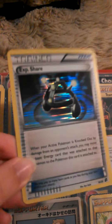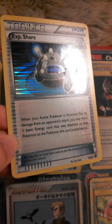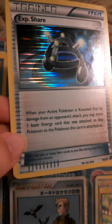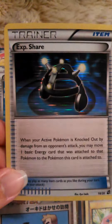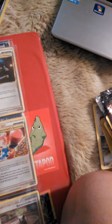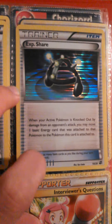And then we have another one - Experience Share. I recognize this. This is actually really nifty to have in the games. When your active Pokemon is not dealt damage from an opponent's attack, you may move one basic energy card that was attached to that Pokemon to the Pokemon this card is attached to. See, in the Pokemon game this is actually used to share experience and help your Pokemon grow, basically.